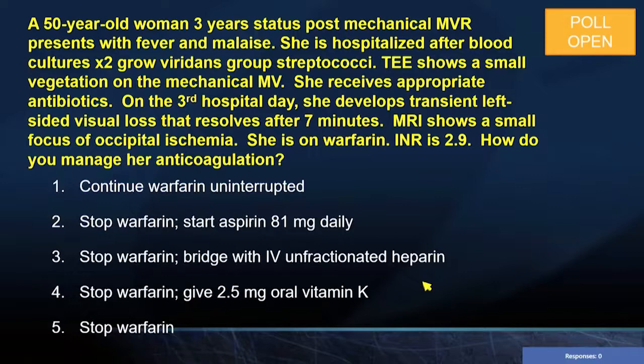The next one is a 50-year-old woman, three years status post-mechanical MVR, presenting with fever and malaise. She is hospitalized after blood cultures grow viridans group streptococci twice. Her TEE shows a small vegetation on the mechanical mitral valve. She's on appropriate antibiotics. On the third hospital day, she develops transient left-sided visual loss that resolves after seven minutes. Her MRI shows a small focus of occipital ischemia. She is on warfarin with a therapeutic INR. How do you manage her anticoagulation? Continue warfarin uninterrupted, stop warfarin and start aspirin 81 mg daily, stop warfarin and bridge with IV unfractionated heparin, stop warfarin and give oral vitamin K, or just stop the warfarin?